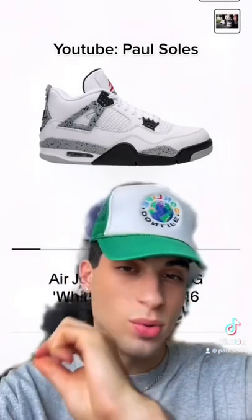The Jordan 4 White Cements. If they bring these back out I probably would cop these. If they bring them out with the re-imagined look — like they're doing cream with them or whatever, like they're doing with the Jordan 3s — I think these would be fire as that too.